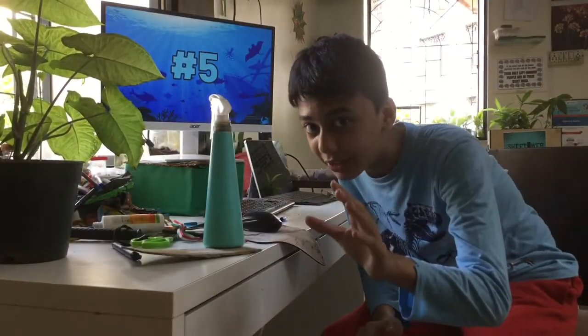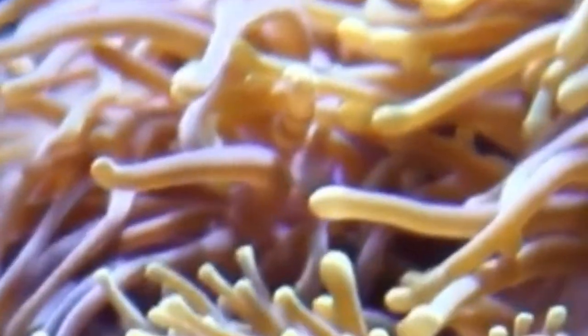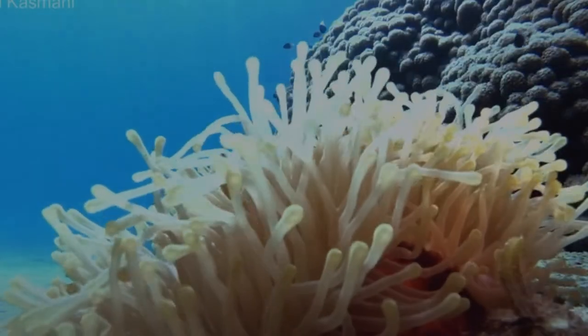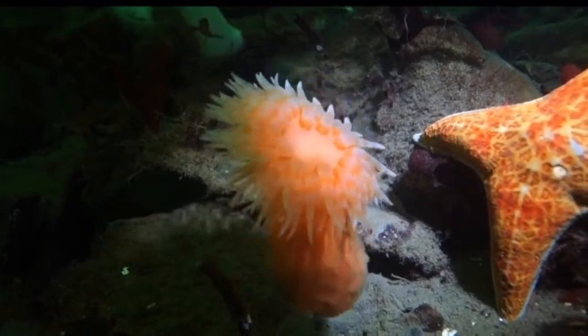At number five, we have sea anemones. They are named after a terrestrial plant which they resemble. Their stinging tentacles are just mesmerizing to look at. Anemones use them to hunt their prey, which is fish and plankton, and they look awesome when they move.